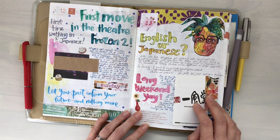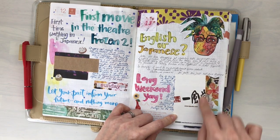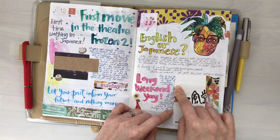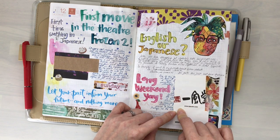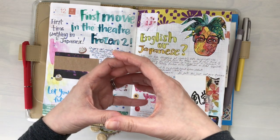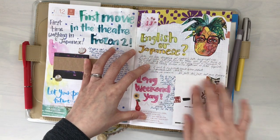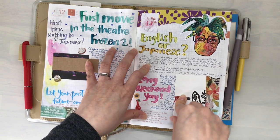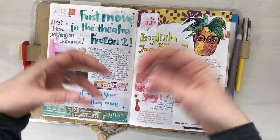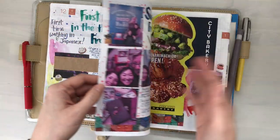"Let your past inform your future and nothing more." — that's good. Ipudo — we went to Ipudo for the long weekend. Ipudo is a ramen chain. I wonder if there's one in Toronto actually. It's really, really good. I really like their free moyashi — bean sprouts. The cool thing about this place is that you can order extra noodles after the fact. So if you eat your ramen and you're still hungry but still have your soup base, you can add additional noodles.